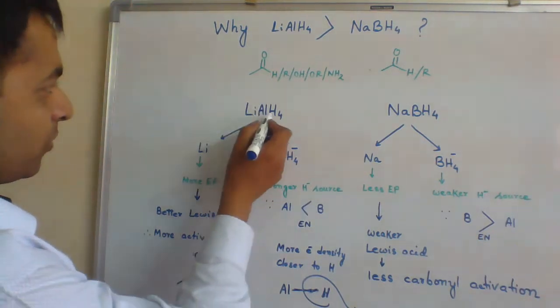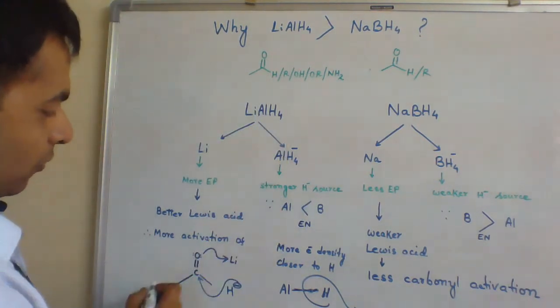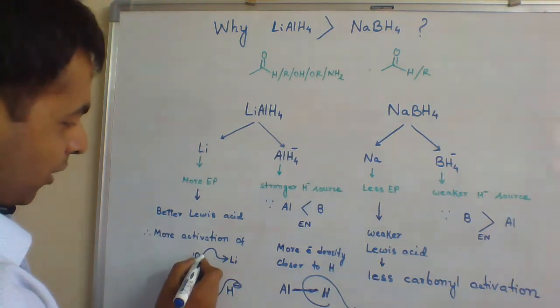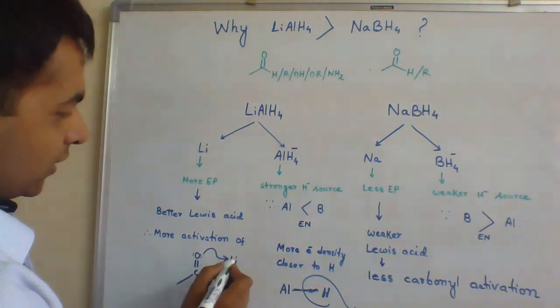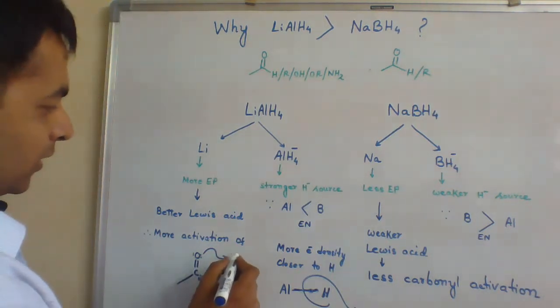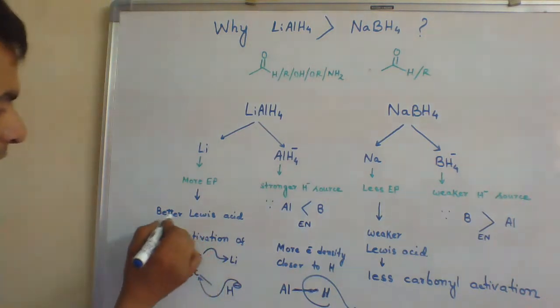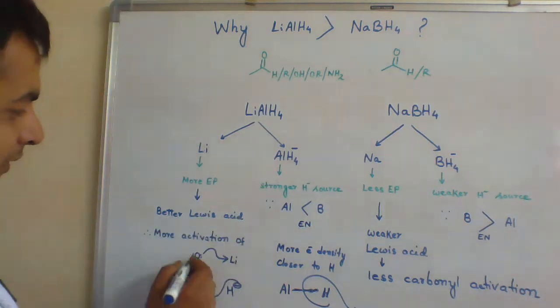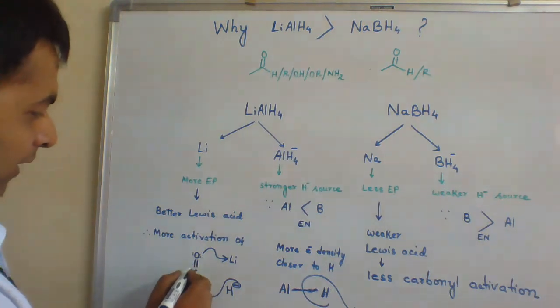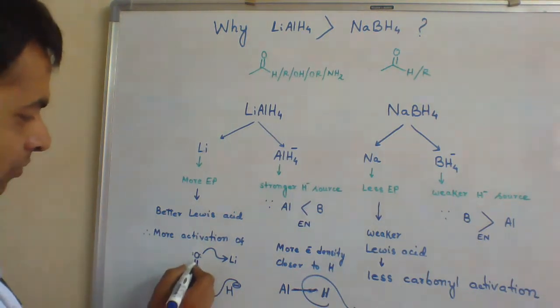When we react lithium-aluminium hydride with a carbonyl compound, first this carbonyl oxygen will donate a pair of electrons to lithium. Lithium is accepting a pair of electrons, hence it is showing its better Lewis acid character and it is activating this carbonyl group. Activation means the carbonyl group will be more reactive.